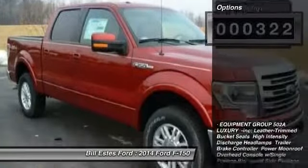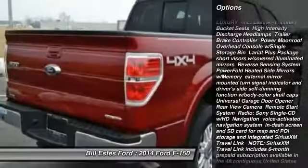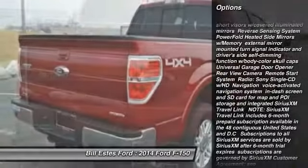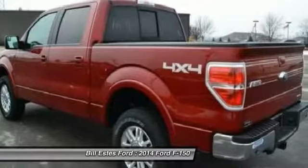Here are some of this vehicle's great options: steering wheel audio controls, anti-lock braking system, tow hitch, power passenger seat, traction control, stability control, and power steering.